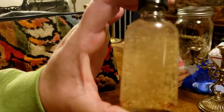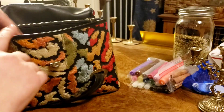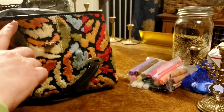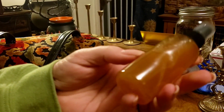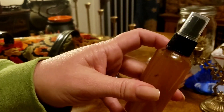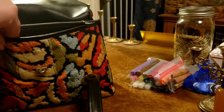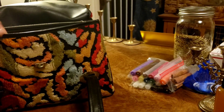I have orange blossom water — this is great for anointing windows, and it also has carnelian in it. I also have a smokeless sage spray for cleansing and clearing. I oftentimes have my palo santo frankincense spray as well, but I don't think I have that in the pouch today.